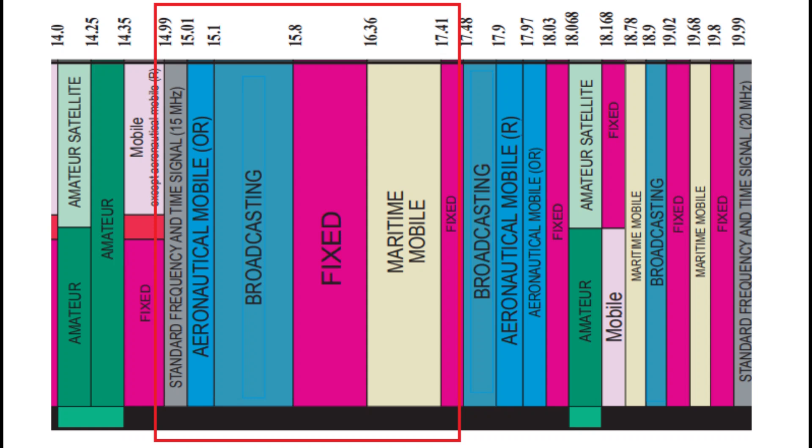In today's video we're going to start looking at the 19 and 18 meter bands. I initially thought I was just going to do the 18 meter band, but it isn't a very active band, so I've added the broadcast band of 19 meters. But let's dive right in.